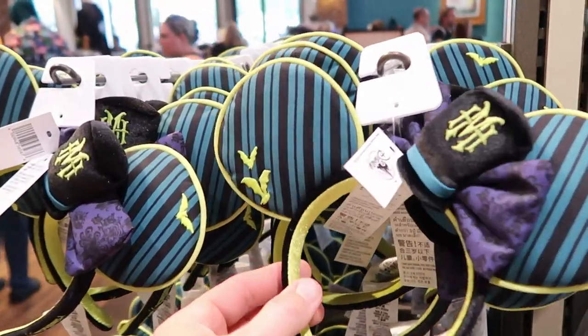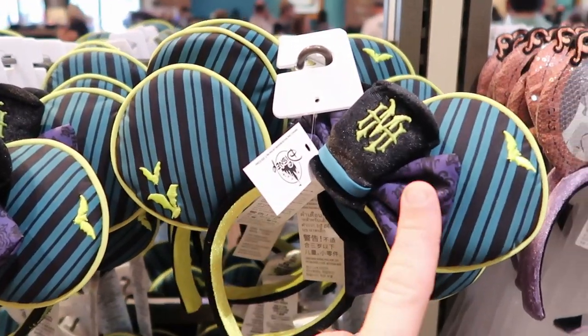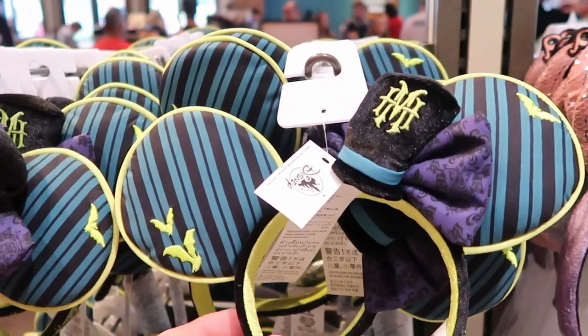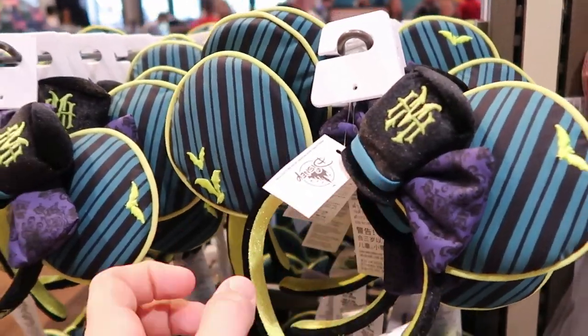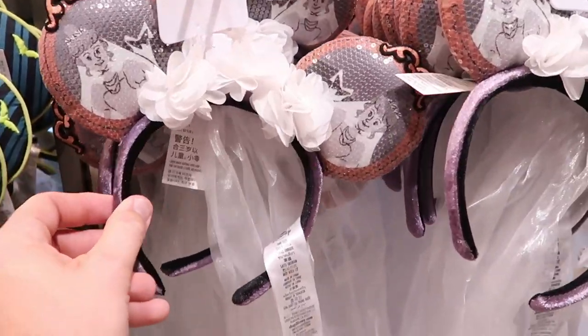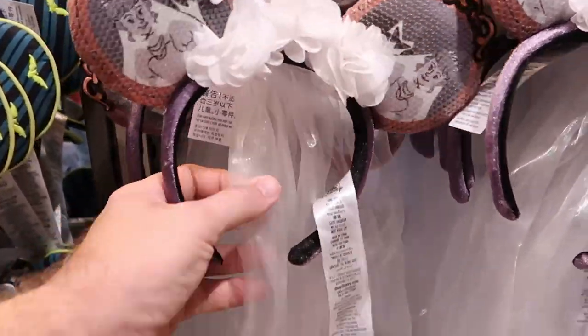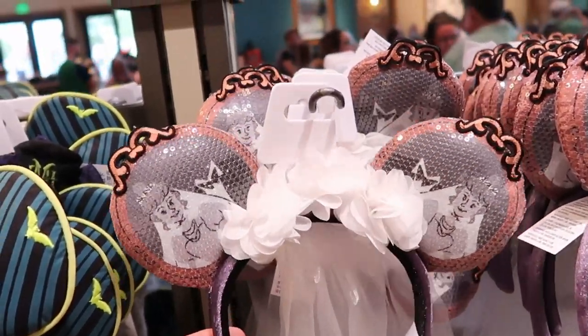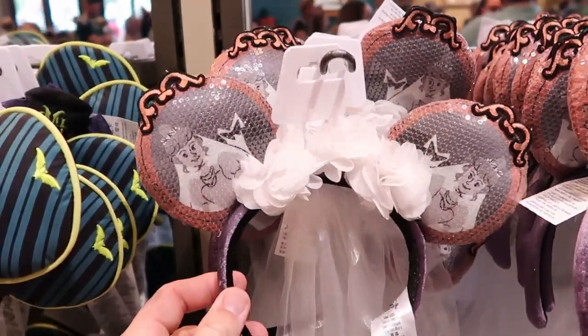I'm also loving these Haunted Mansion ears. Like, these are extremely soft. The bow there is actually the Haunted Mansion wallpaper. These are $29.99 a piece and they're very, very soft. Then over here you have the bridal ears too. Drop a comment down below — what do you guys think of these Haunted Mansion bridal ears? These are really interesting.